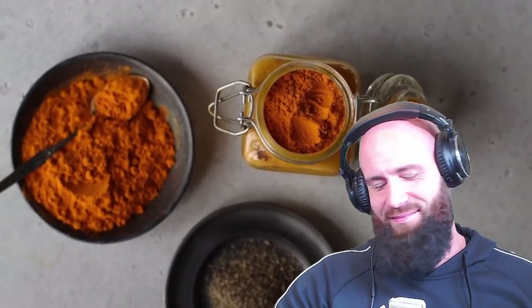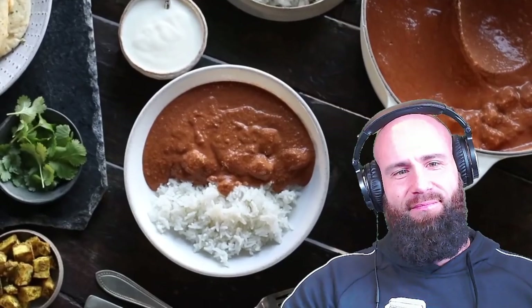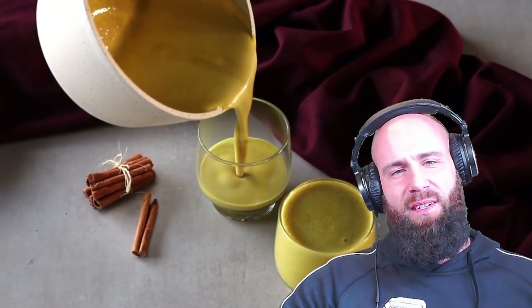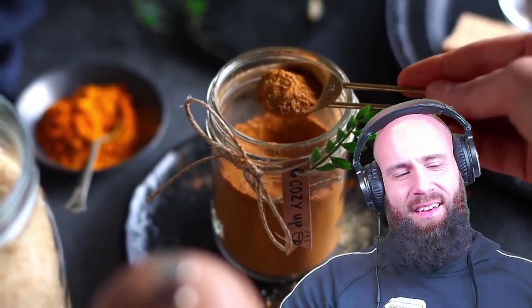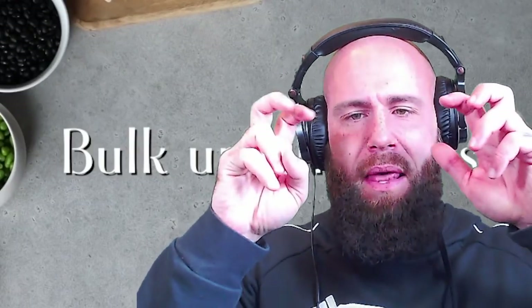She discusses turmeric as another antioxidant powerhouse, rich in the phytonutrient curcumin. Unfortunately, curcumin isn't readily absorbed unless combined with black pepper, which can increase absorption by 2,000 percent — which is why curries combine turmeric with black pepper. She also mentions a golden milk recipe combining turmeric powder with warm plant-based milk as a nourishing evening drink. But why is diabetes and heart disease so rampant in India if turmeric is so healthy? And don't call plant milk nourishing — there is no nutrition in it at all. It's not even milk.